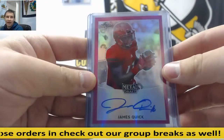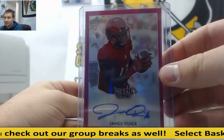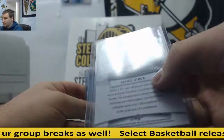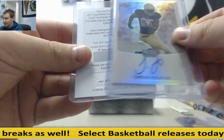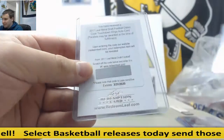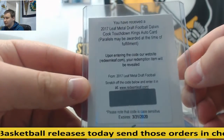I'll send you one, man — it's at the top of the page. James Quick, you just got to click on my name, Steel City Breakroom, and press IM. James Quick, Pink Prismatic to 20 auto. Actually, Tareen Folson, Prismatic Auto. And this is a nice one though — Dalvin Cook, Leaf Metal Draft Touchdown Kings Auto Redemption.